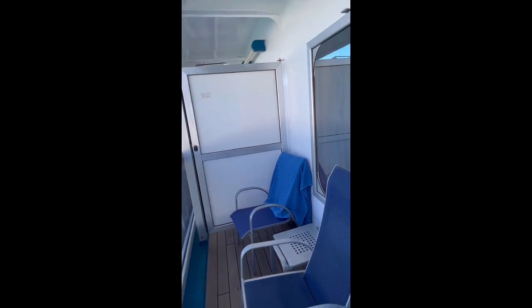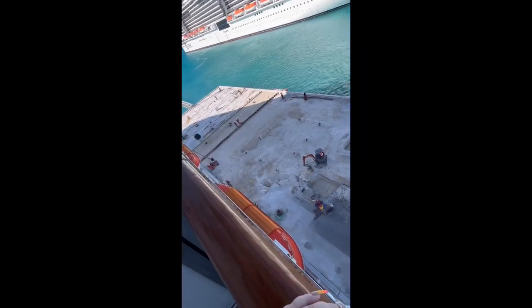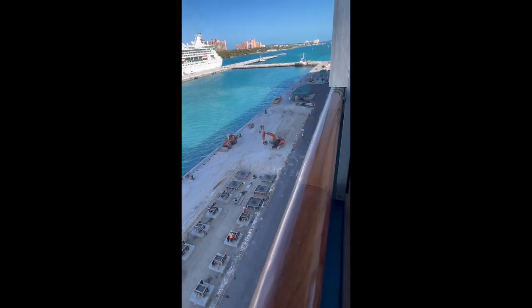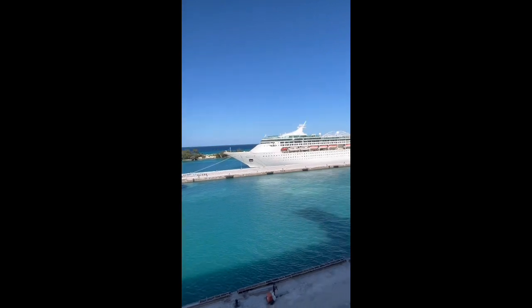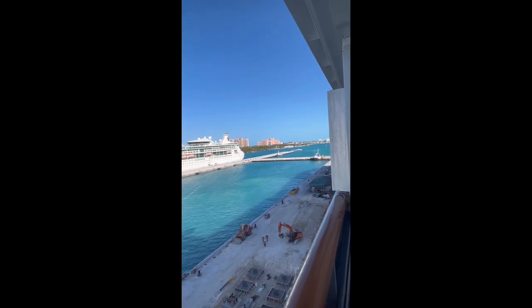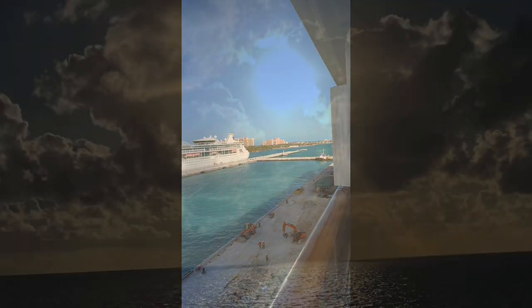We are now on the Bahamas port, hopefully to bring in more cruises. Thank you for joining or watching my room tour of the Carnival Liberty. Hopefully I'll see you on another cruise. Thank you.